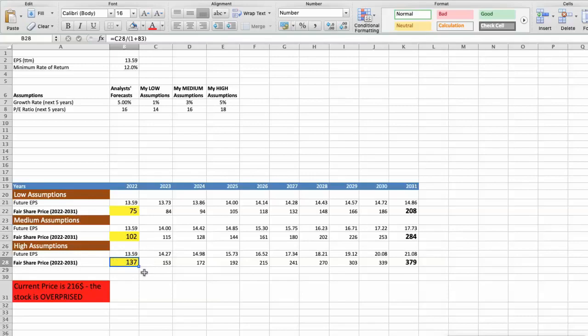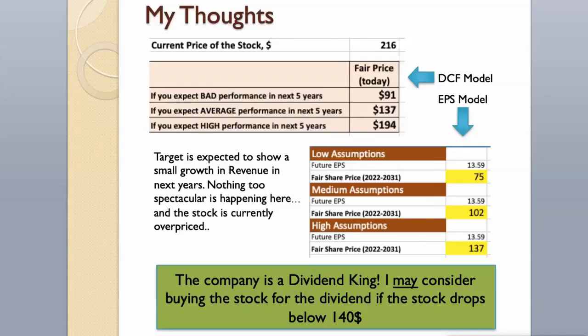As you can see, today the stock is overvalued at $216, even if we expect the company's high performance in the future. Target is expected to show small growth in revenue in the next years — nothing too spectacular. The stock is currently overpriced. Target is a dividend king — a company that has increased its shareholder dividends every year for at least the past 50 years. I may consider buying the stock for the dividend if it drops below $140.